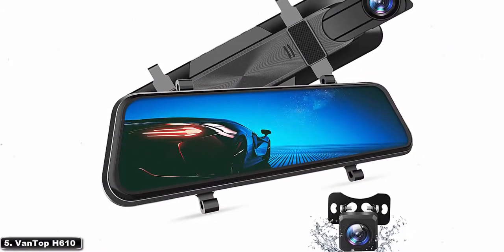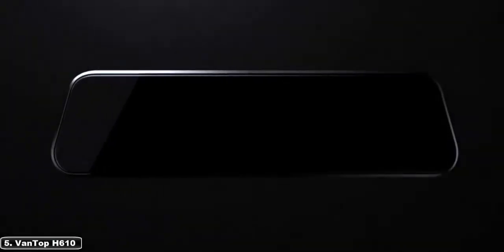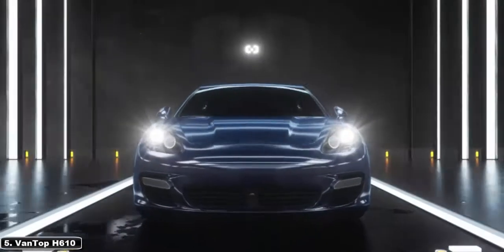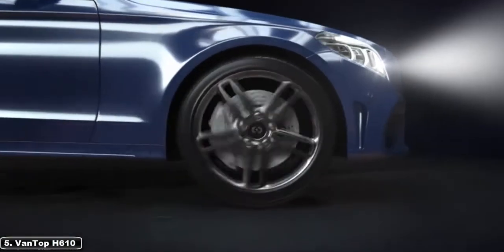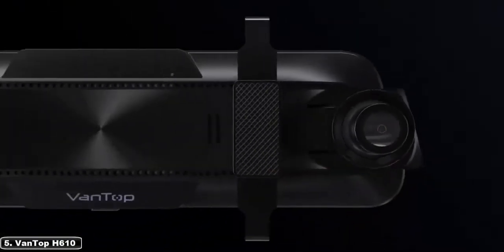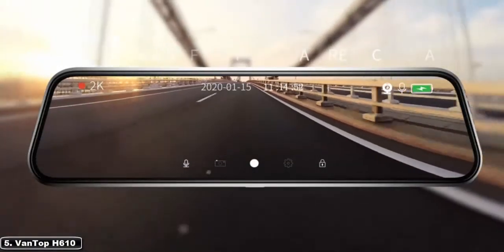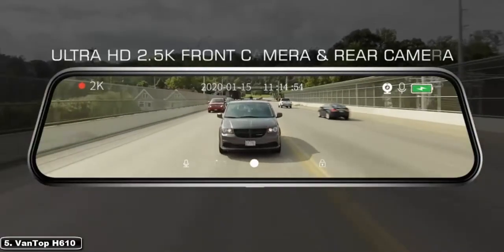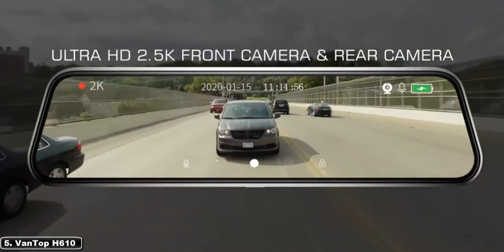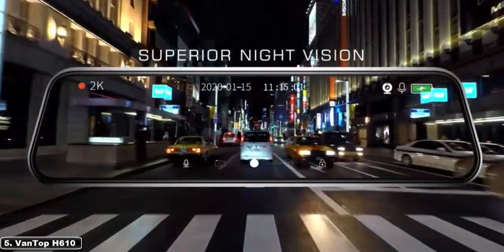At number 5, the Vantop H610 displays the traffic situation on the road in real time. The rear view is three times wider than traditional rear views. 2.5K resolution footage with a Sony sensor offers super clear footage throughout the day and into the night. It offers wide viewing angles, enhanced color accuracy, and higher display quality.